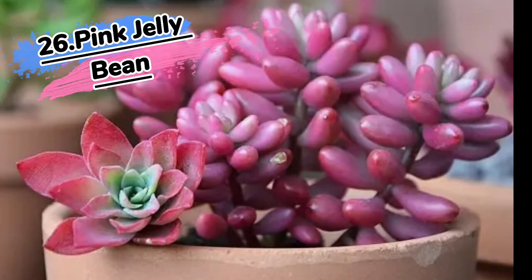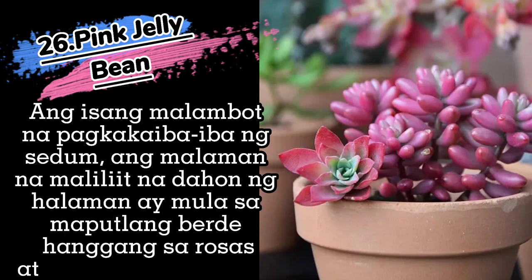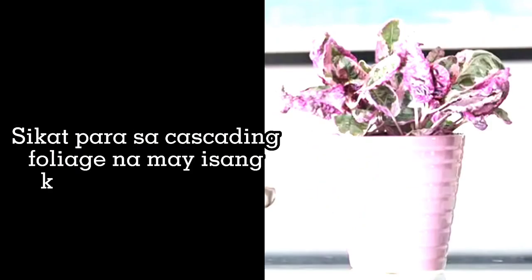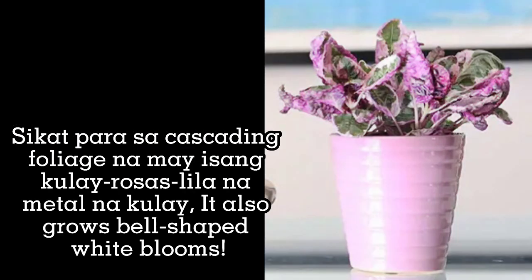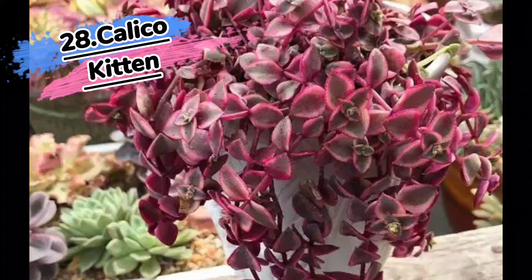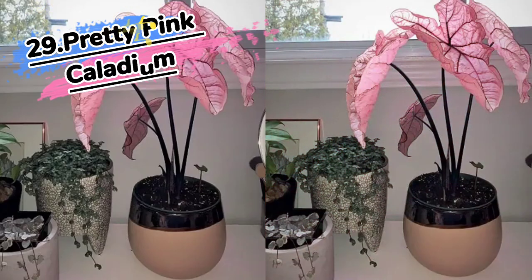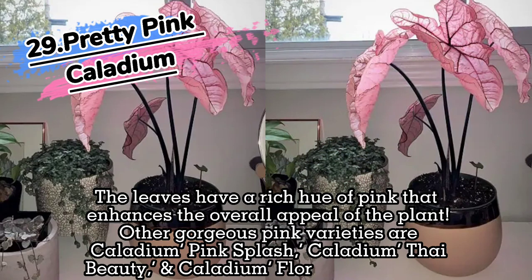26. Pink Jelly Bean. 27. Snow White Waffle Plant. 28. Calico Kitten. 29. Pretty Pink Calico Kitten — the leaves have a rich hue of pink that enhances the overall appeal of the plant. Other gorgeous pink varieties are Caladium Pink Splash, Caladium Thai Beauty, and Caladium Florida Sweetheart.